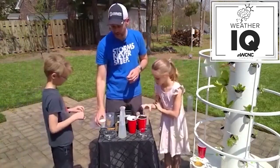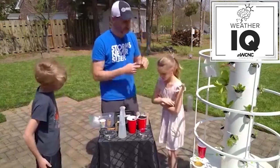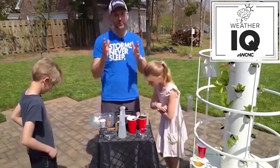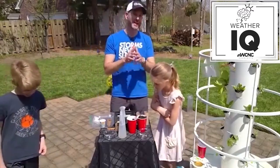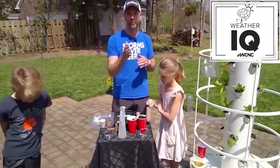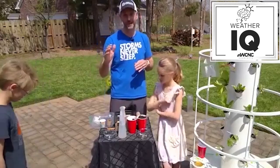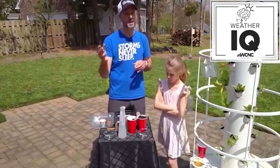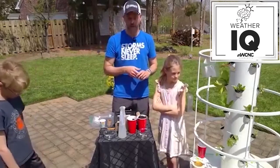Start these inside, get them going, and then in a week or two — once we're past that first frost or freeze — you can put them outside. April 15th is the rule here in Charlotte. I call it the tax day rule: 98% of all our last frosts or freezes have happened on or before April 15th. If you want to be 100% sure, wait until May, because our latest freeze is in early May, but most of the time you'll be okay after about April 15th.